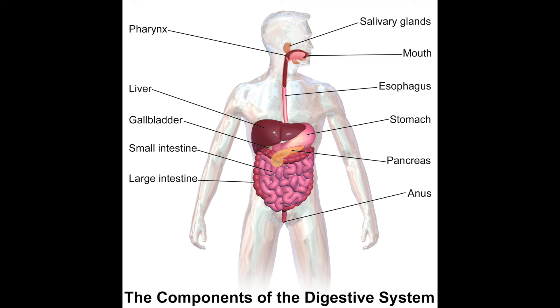Then it's the small intestine, where food is broken down by enzymes and where nutrients are absorbed into the blood. A fun fact about the small intestine is that if you stretch it out, it's actually as big as a tennis court.